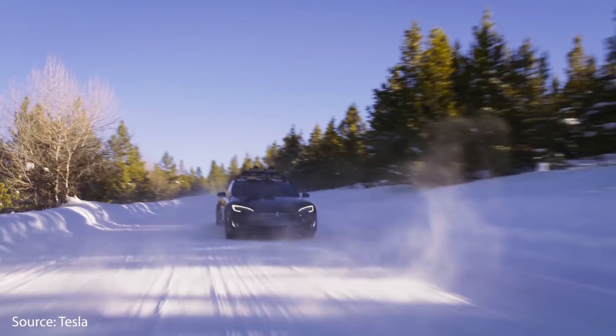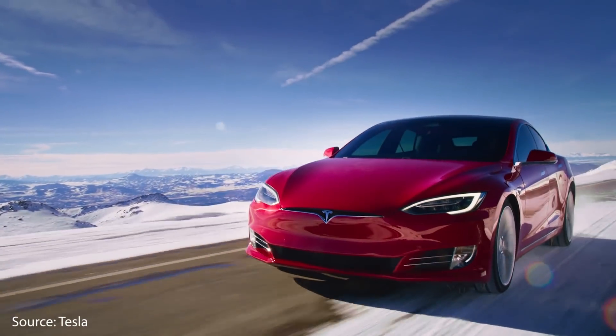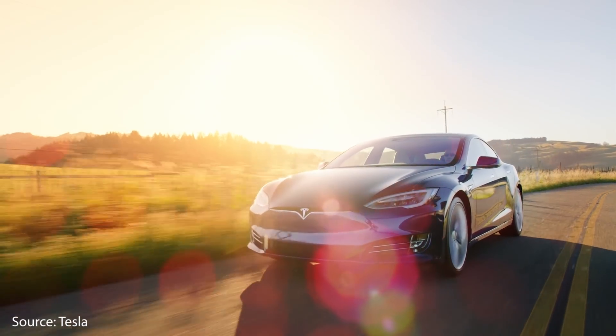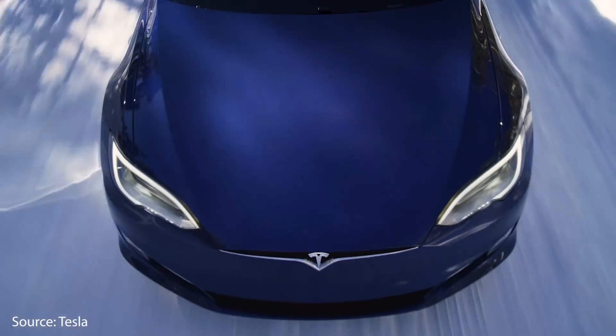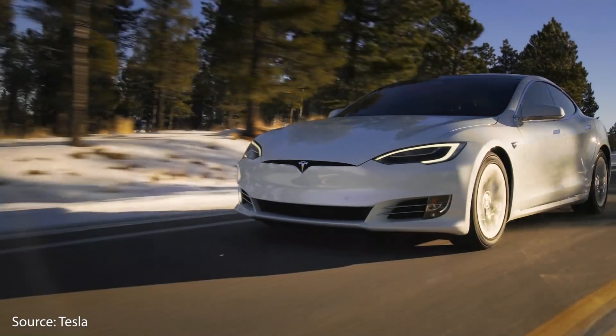The Tesla Model S Performance sedan also comes with a lot of premium features built in, including a class-leading user interface, built-in hardware for full self-driving, and Autopilot as standard. It's not only the fastest, quickest, and most-equipped Model S yet, but also amazingly inexpensive compared to similar performance cars. The Tesla Model S Performance sedan is definitely the best vehicle you can purchase around that $100,000 price range by far.